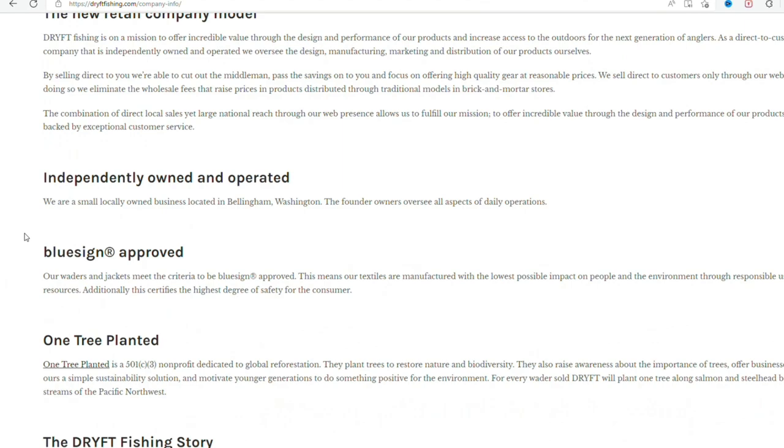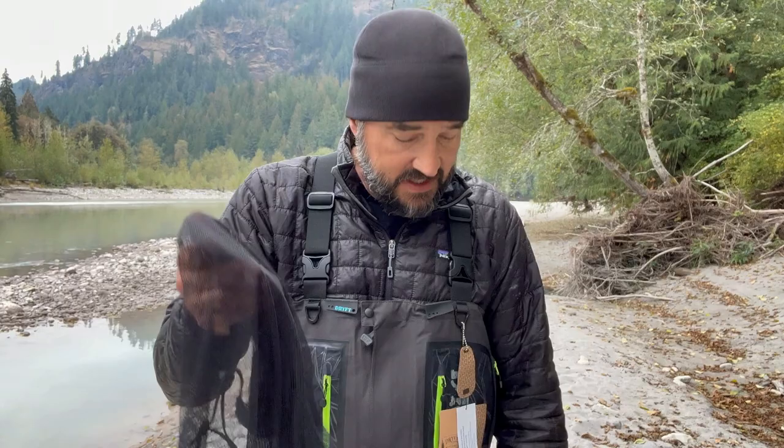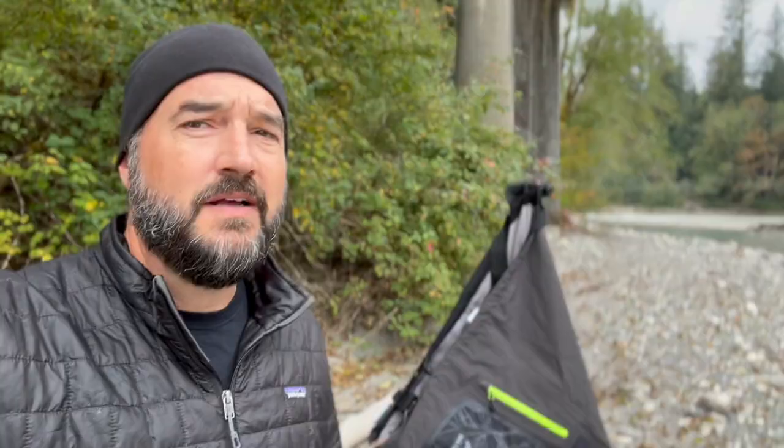The next thing I discovered is called bluesign design, which means it's manufactured with textiles made with both people and the environment in mind — and that's important to me. With every pair of waders they sell, they plant a tree, which helps with salmon and trout habitat. And the packaging itself came in a mesh bag with no plastic — they really went minimal, so everything I'm throwing away is recyclable. Pretty smart.